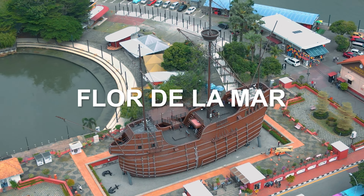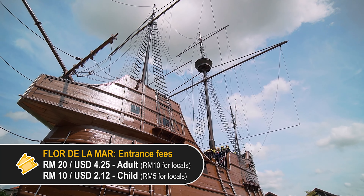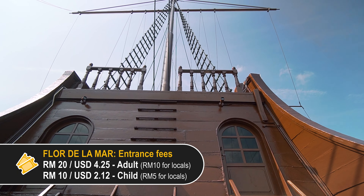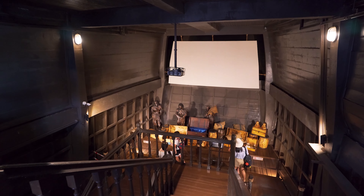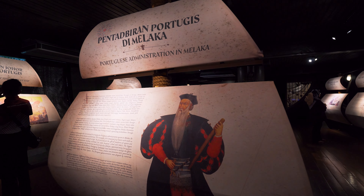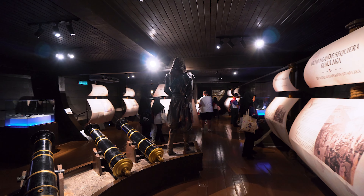Next up is Flor de la Mar, translated as Flower of the Sea. This is a replica of an old Portuguese ship from the 1500s. The ship was used for warfare and to haul cargo during its expeditions. Today, this tourist attraction is a museum and you can even explore multiple decks inside the ship. It features more history of Melaka as a trade port and the influence of Portuguese and Dutch rule over the centuries.